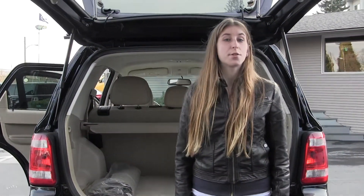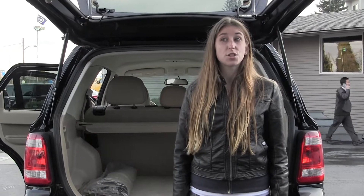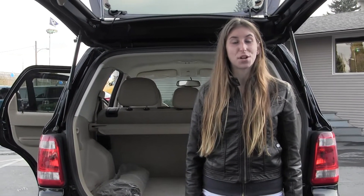All of our inventory here goes through an extensive service and safety inspection and is beautifully detailed, so you can purchase with confidence. Give us a call today to set up a test drive with one of our professional sales representatives at 253-475-415. Thanks for clicking on our virtual tour.